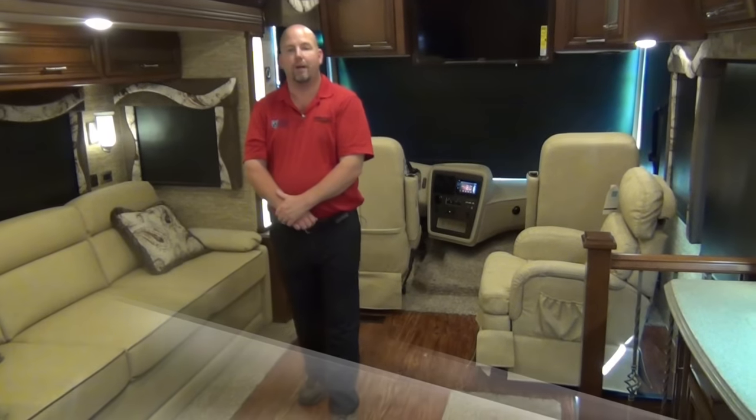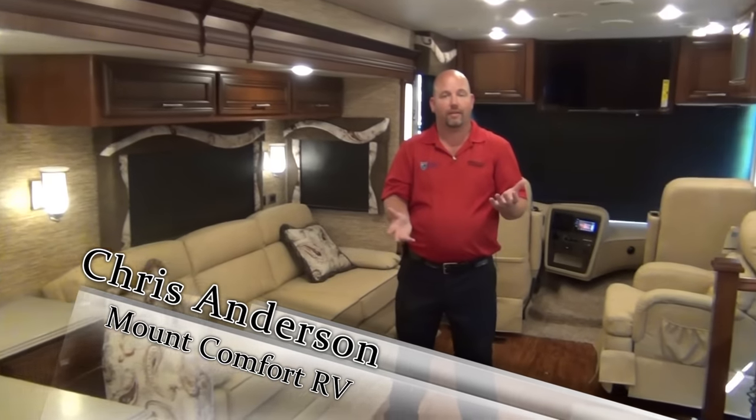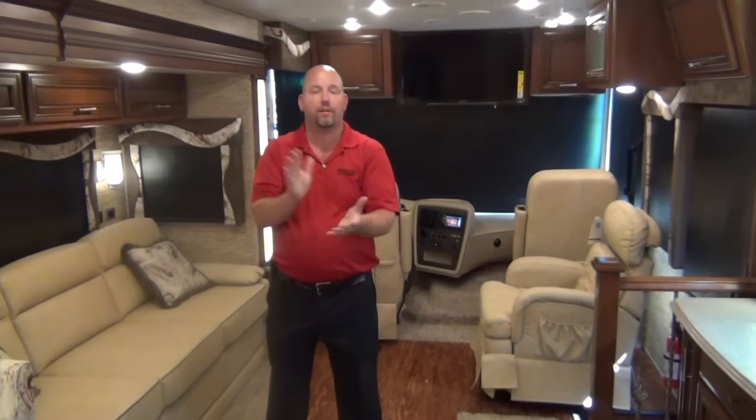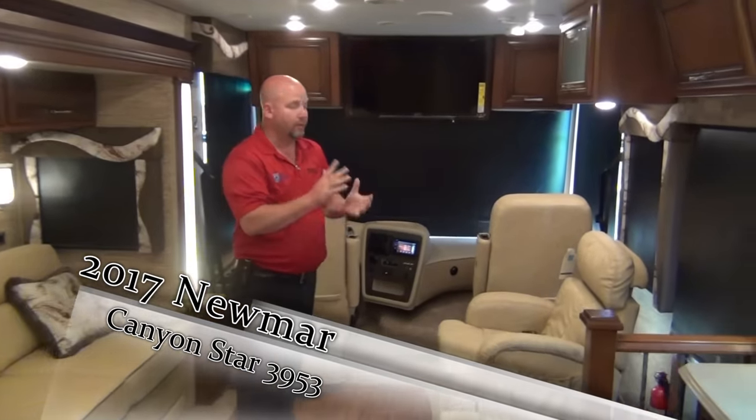Hi folks, Chris Anderson with Mount Comfort RV. We've looked around the outside — let's take a look around the inside. Please don't forget: when you have questions, when you come in to see this coach, please ask for me. Let's look around.